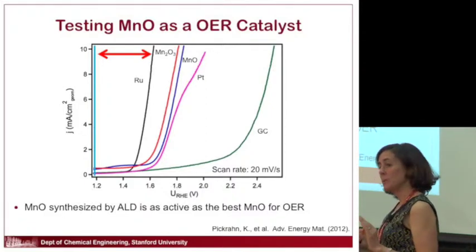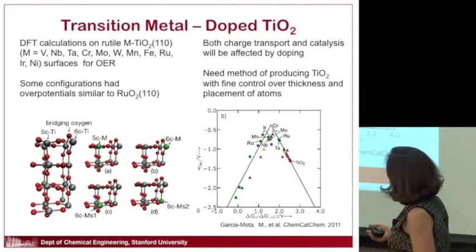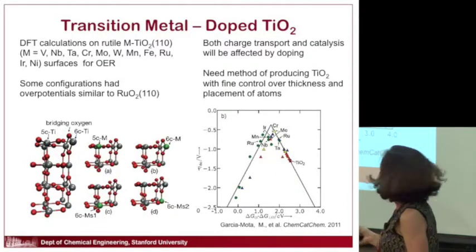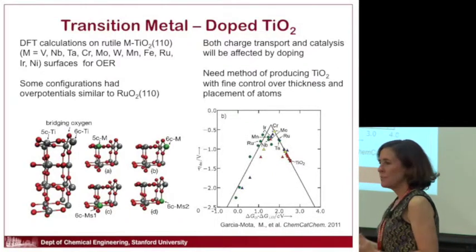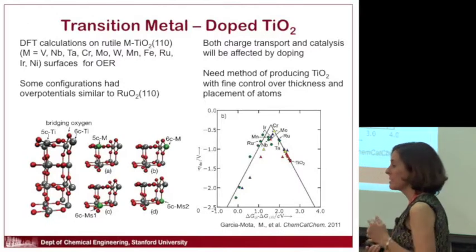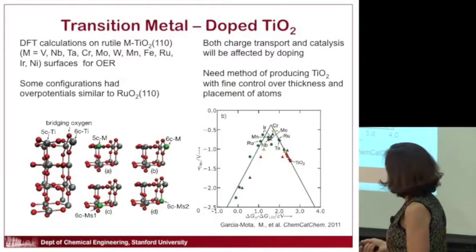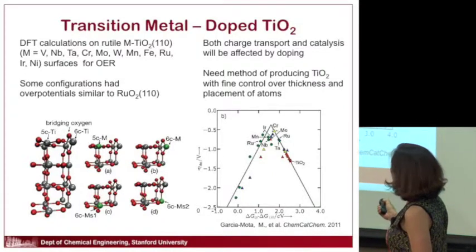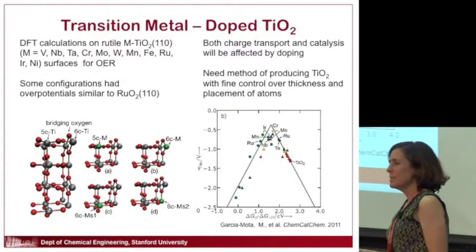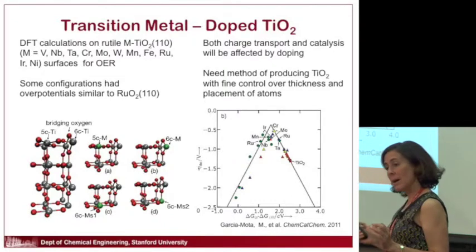Let's get more sophisticated — what if we mix materials? We rely on a collaboration with the theoretical group of Jens Norskov in the SunCat Center in chemical engineering. They do density functional theory calculations of various doped and mixed metal oxides. They've shown that if you take titanium dioxide and dope it with small amounts of various metals including manganese, you can get better activity. Materials higher up on their plot are more active, but the calculations require very precise amounts of manganese, molybdenum, or tungsten in the titanium dioxide.